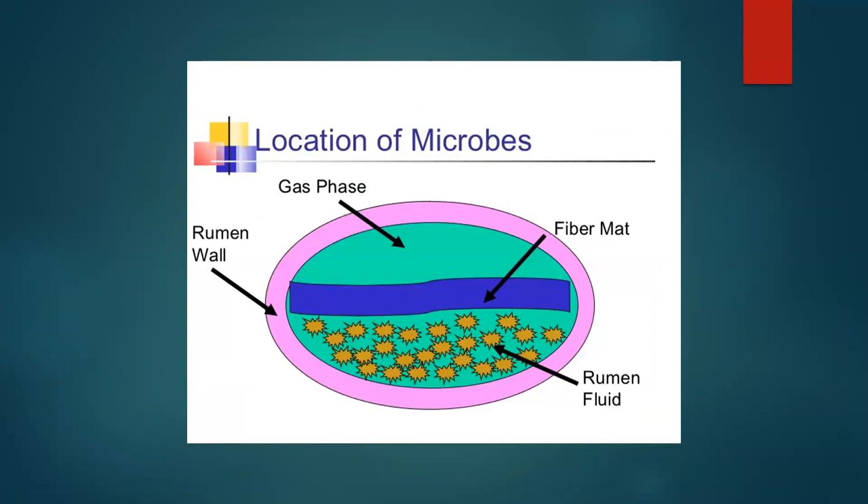Where are these microorganisms located? The rumen basically has three sections: the rumen fluid part where the bugs reside, the rumen fiber mat, and then a gaseous phase. The bugs are down in the rumen fluid portion of the system.